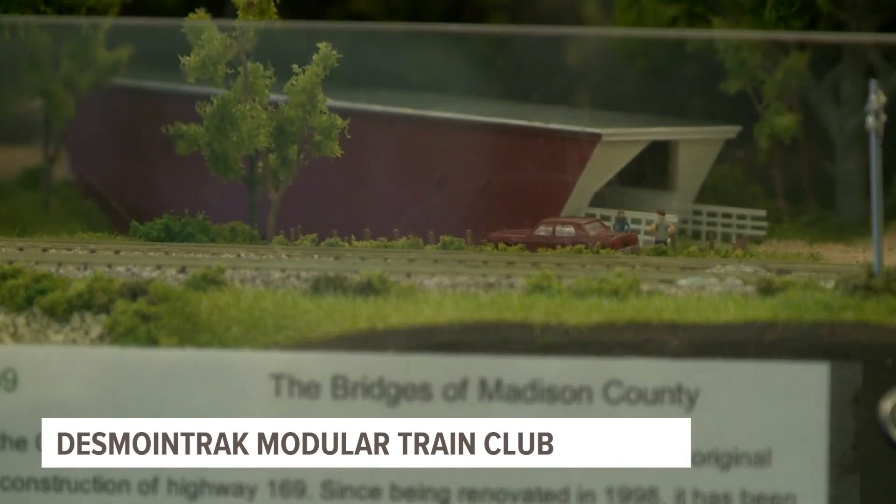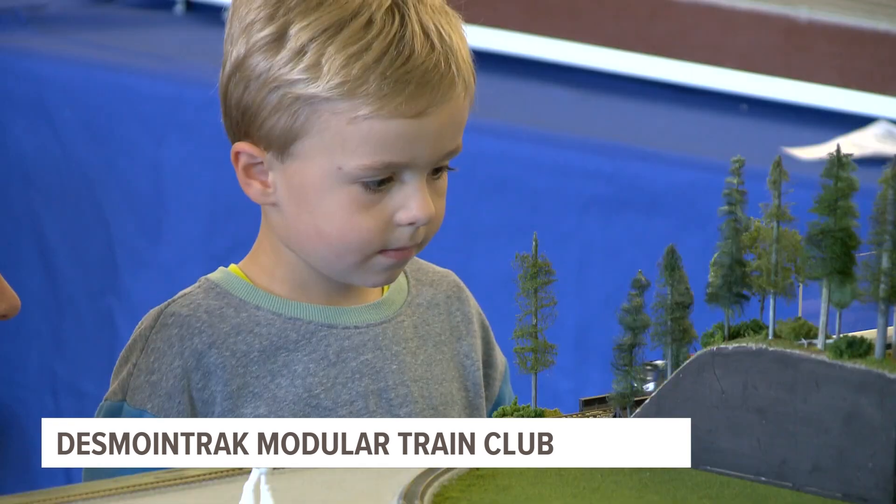You can catch the Des Moines Track Club next month on the 9th and 10th at the Urbandale Library.